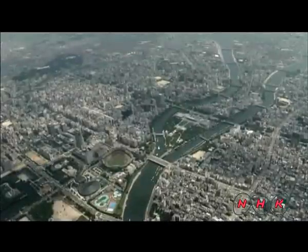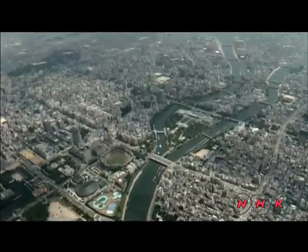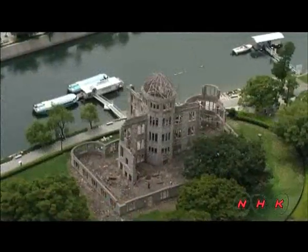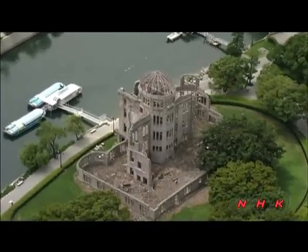Hiroshima since then has been rebuilt. One building, still standing in the city centre, retains the scars of the bomb drop. The Genbaku Dome was inscribed as World Heritage as a testament to the damage and suffering the bomb caused.